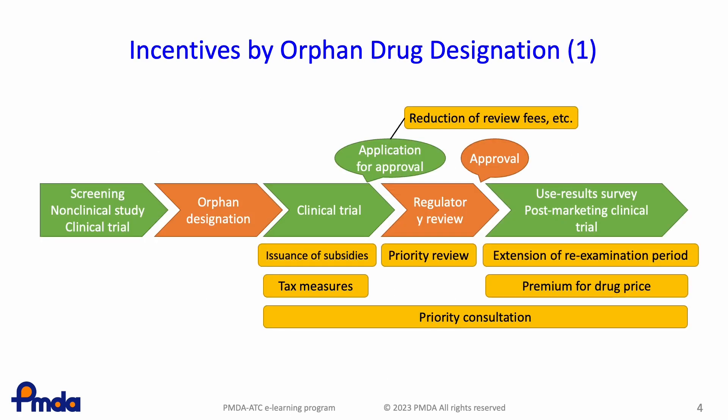This slide shows incentives for orphan drug designation. The arrows in the centre indicate the general development phase of an orphan drug. By obtaining orphan drug designation, companies can receive preferential treatment according to the stage of development. Each one is explained from the next slide.